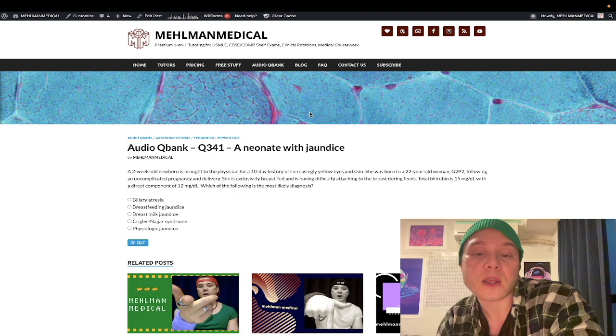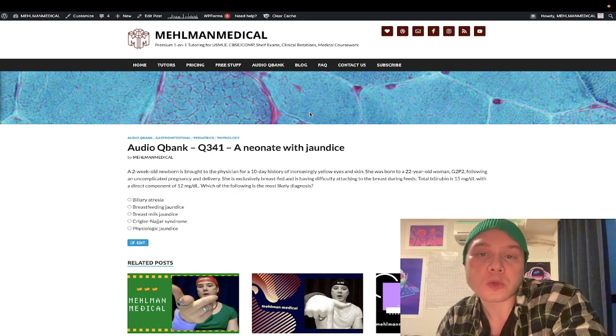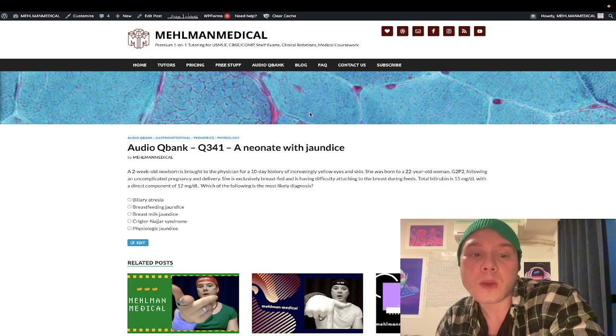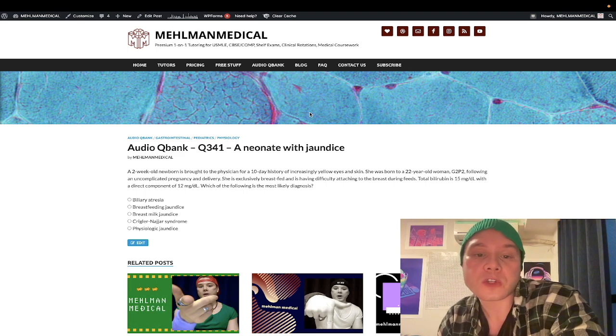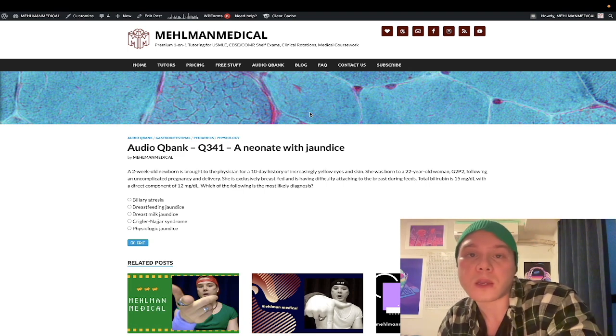Two-week-old newborn brought to the physician with a 10-day history of increasingly yellow eyes and skin. She was born to a 22-year-old woman, G2P2. Pregnancy and delivery were uncomplicated. She's exclusively breastfed, although is having difficulty attaching to the breast during feeds. Total bilirubin is 15 milligrams per deciliter. The direct component is 12 milligrams per deciliter. The question is asking which of the following is the most likely diagnosis.